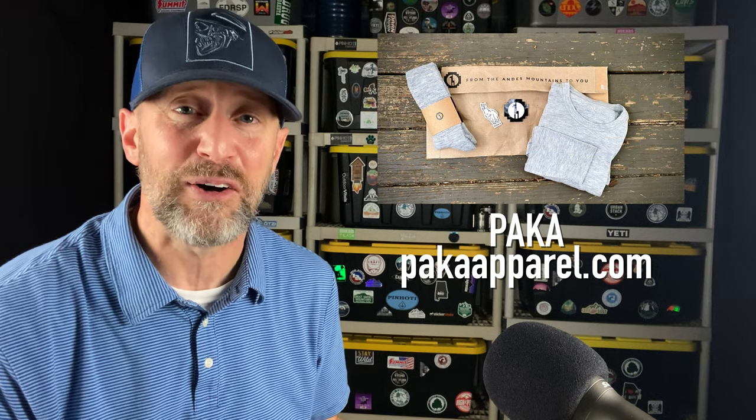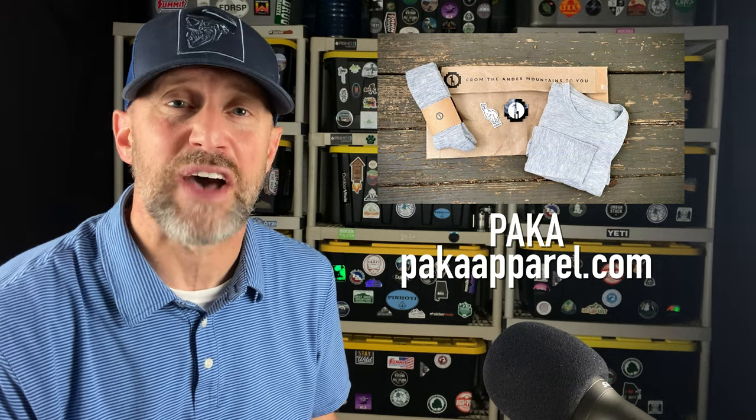Why is it called PACA? Because it's made out of alpaca wool. There is a big craze going on about alpaca wool, but this company PACA really has it down. They have a really unique design and a wonderful connection to the Andes Mountains and the Peruvian culture.